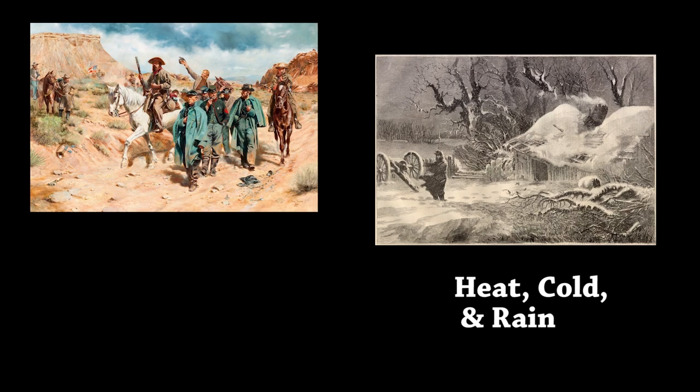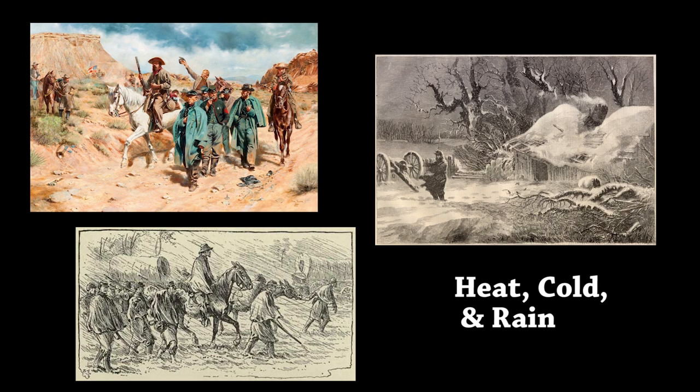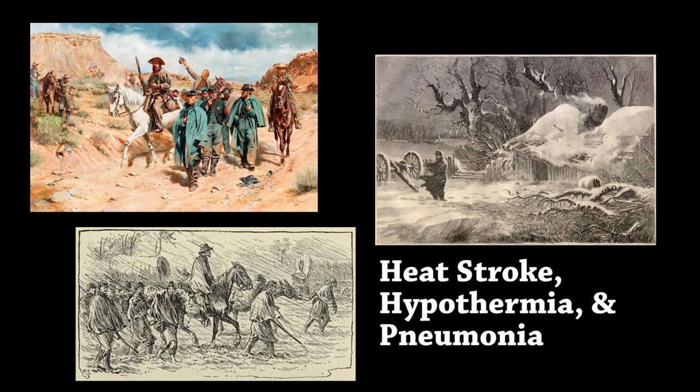Now let's say you survive the camps and you go out on the march to fight. The first thing you'll be fighting are the elements, because the common soldier was exposed to the elements 24/7, 365 days a year. Soldiers suffered under extreme conditions — whether heat, cold, or pouring rain — and many soldiers died from exposure-related diseases such as heat stroke, hypothermia, or pneumonia.